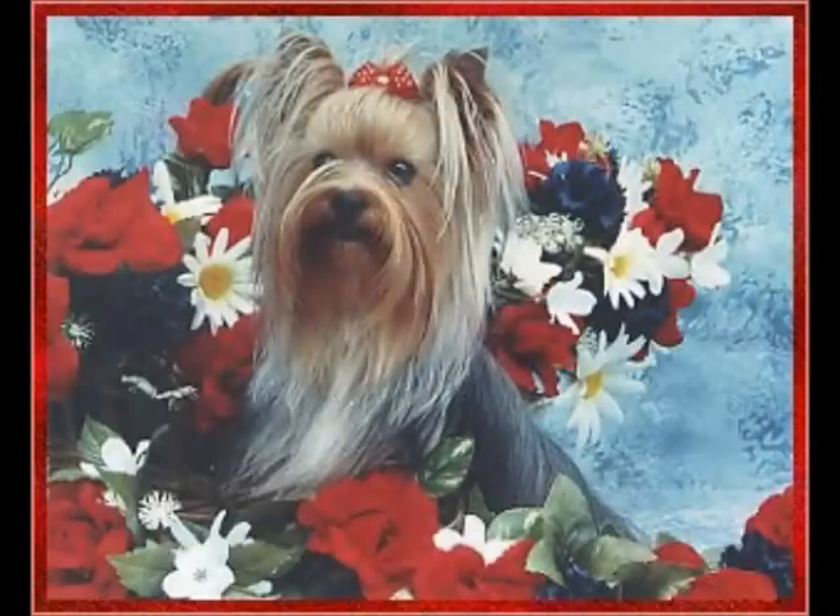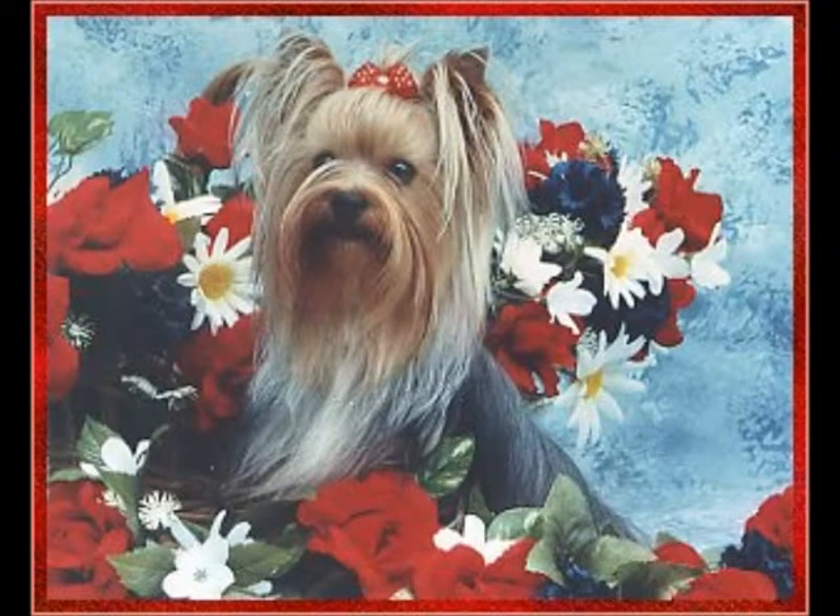The Yorkshire Terrier is a tiny dog, weighing only between 3 and 7 pounds in adulthood and standing just 6 to 7 inches high at the shoulder.